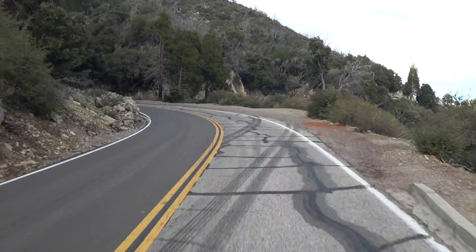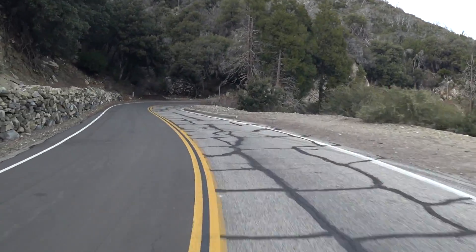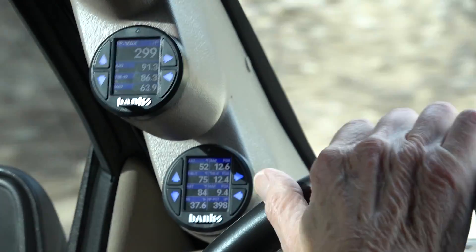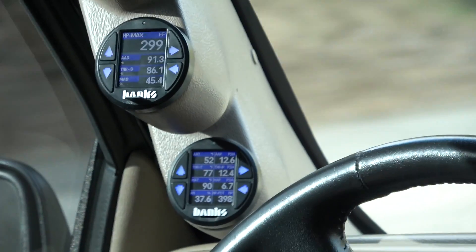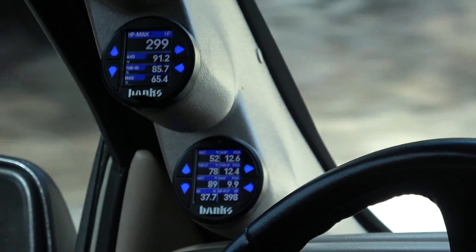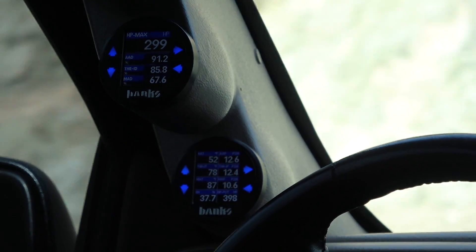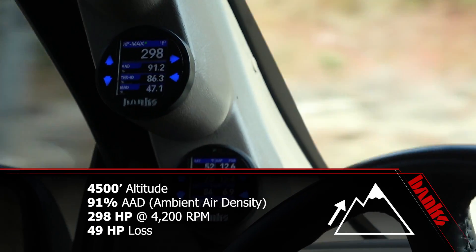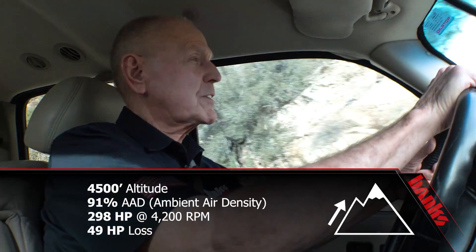Coming up on 4,500 feet. Data logger is on — each time I turn it on and off it flags or labels each file. Max horsepower is down to 299. Our ambient air density is 91.3%. And now we're going to punch it. That's going to have to do because it's way too curvy.